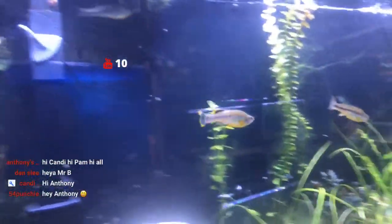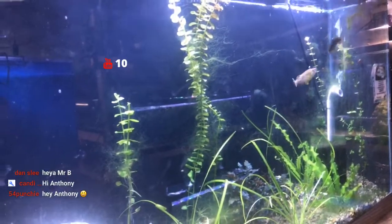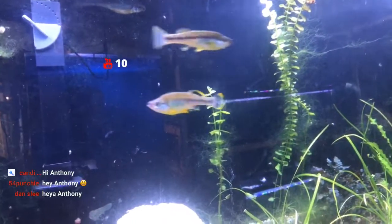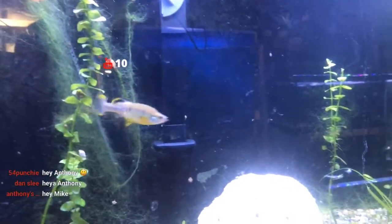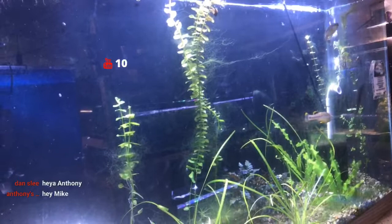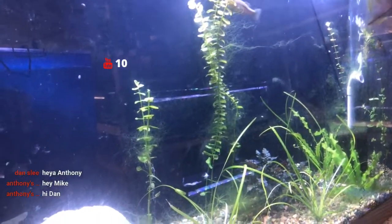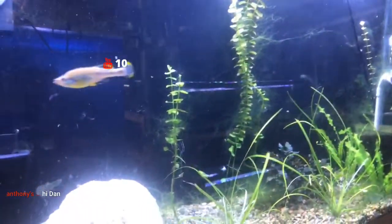The next tank is the trout gudeids. There are three of them in here. I've never gotten fry out of these — I've had them for over a year now and haven't gotten anything out of them. I don't know if they're eating the fry or what's going on.